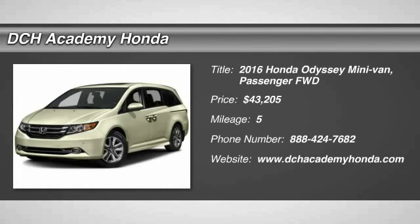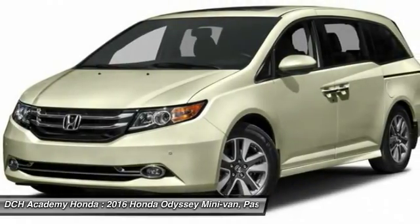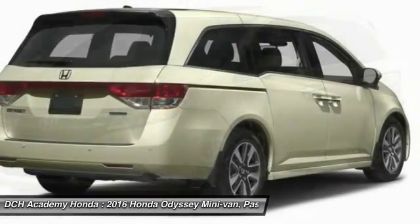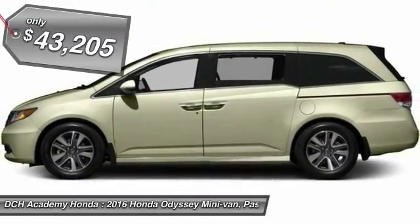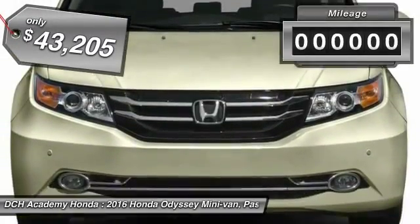The 2016 Honda Odyssey. The Honda Odyssey is a showcase of distinguished style, captivating technology, and advanced safety features. A must for all families, and is priced below $45,000.